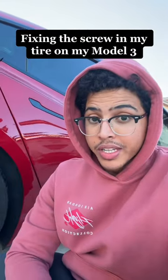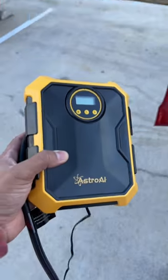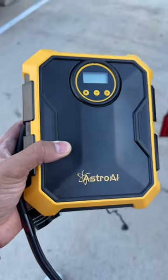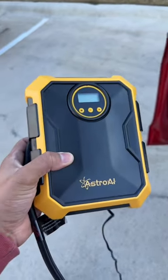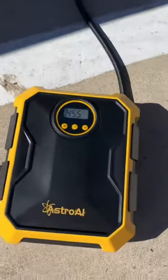I got a screw in my back tire on my Model 3 yesterday, so let's go see if I can get it fixed. Because I got the screw in my tire at literally like nine o'clock last night, I had to get an air pump delivered next day so I can pump up the tires. It was at zero PSI, but at least it plugs into the outlet inside.